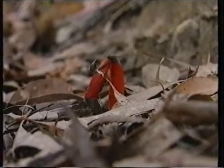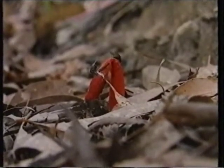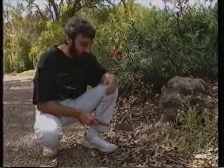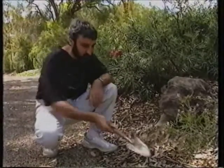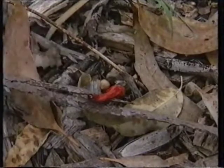This poor little chap here has sort of wilted. What happens with these things is they come up early in the morning, the flies come around them and so on, and then probably by lunchtime or even before, they've started to collapse, and usually by mid-afternoon they've fully died off. In fact, that one over there is one that died off from probably yesterday. They certainly don't last very long.